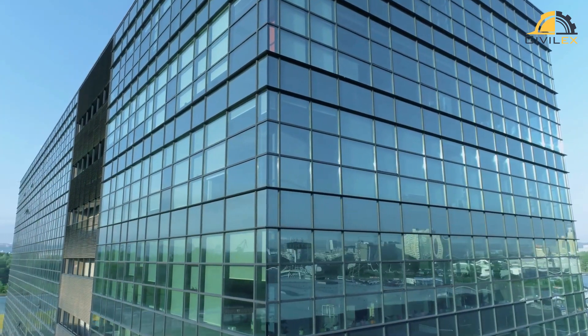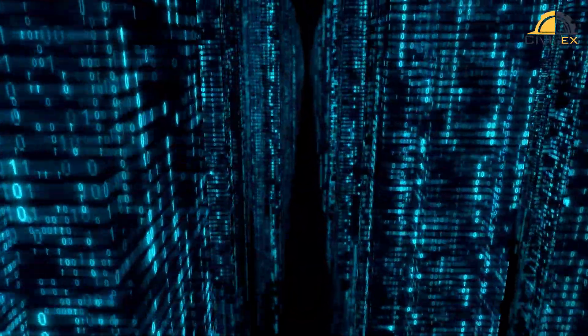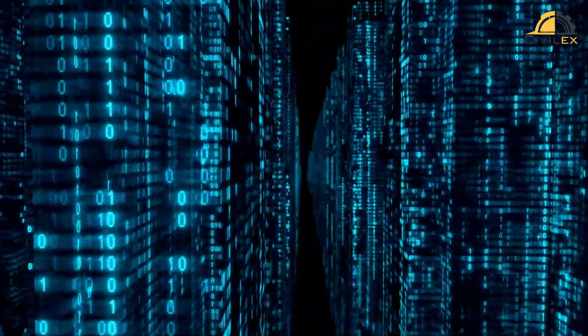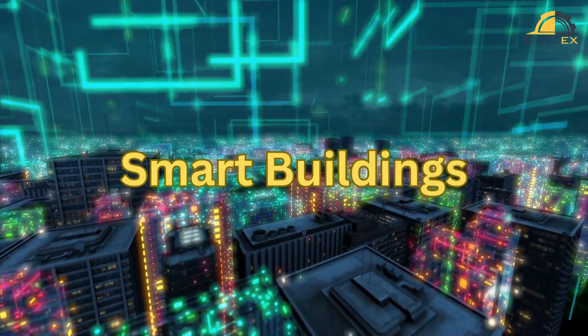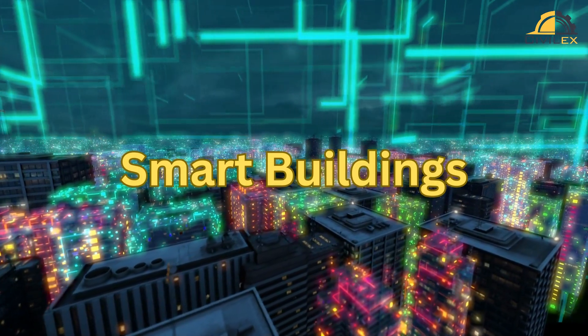In today's world, buildings are becoming more intelligent and interconnected than ever before. Smart buildings use advanced technology to optimize their performance and improve the comfort and well-being of their occupants. In this video, we'll be discussing the features of smart buildings, the benefits they offer, and the technologies that make them possible.